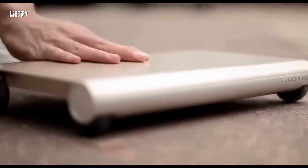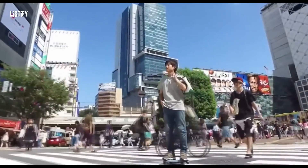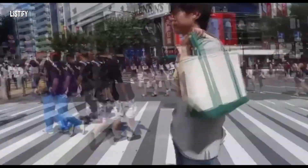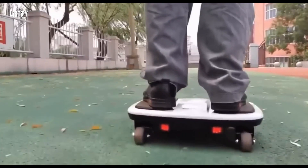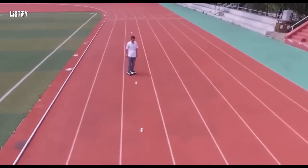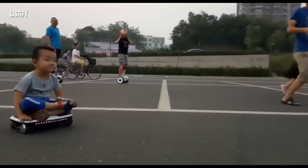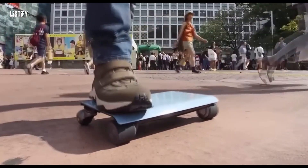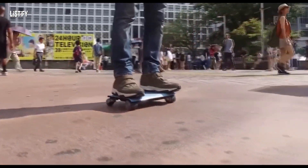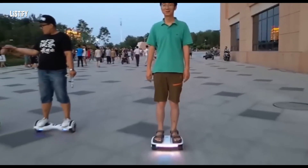A young Japanese engineer, Kunikosai Ito, has developed the Walk Car, a portable personal transportation device. It is a small board with four wheels that can reach speeds of up to 12 kilometers per hour. Despite its compact size, it can withstand a rider weighing up to 120 kilograms and has a range of up to 17 kilometers on a single charge. The Walk Car is lightweight and easy to carry, making it a convenient mode of transportation in the city.